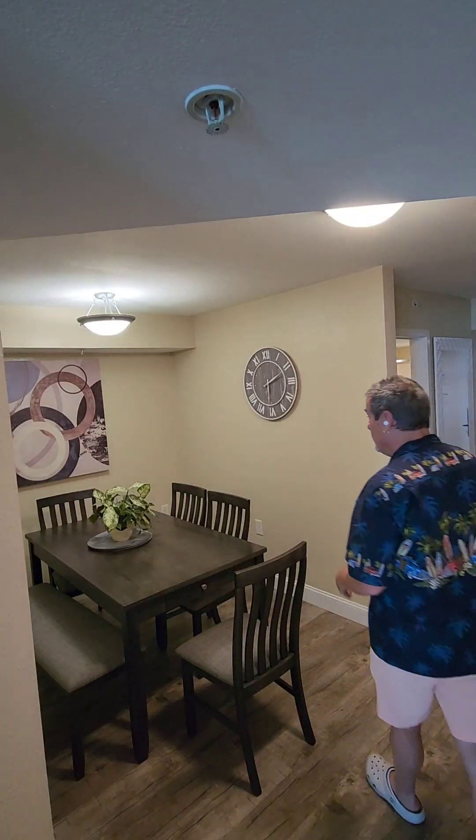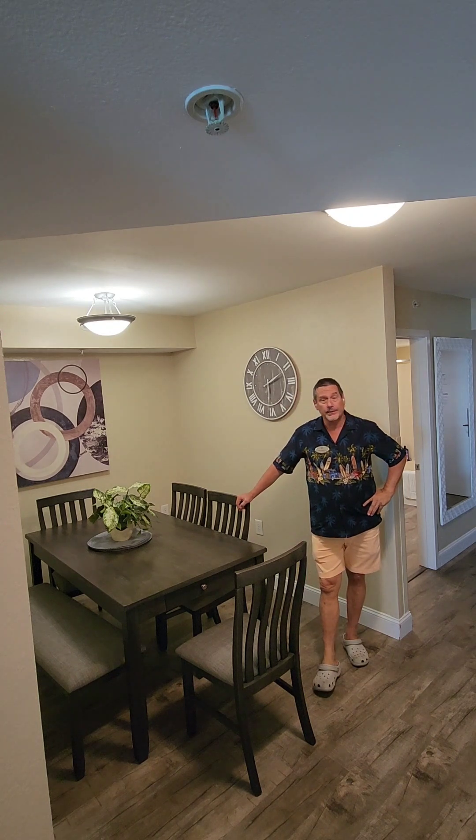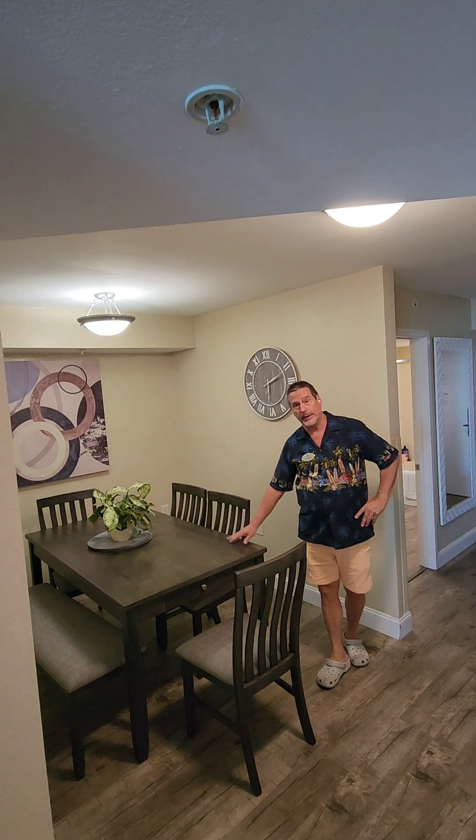The next great thing about this place is it actually has a dining room. Most two- and three-bedroom places on the beach might have a living-dining area combination, but this one does not. It's got a separate dining room.